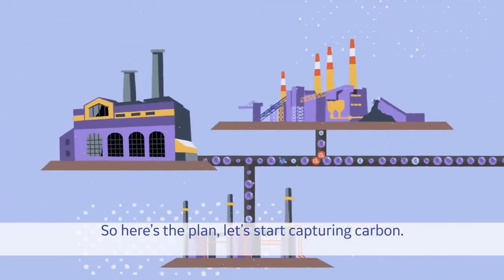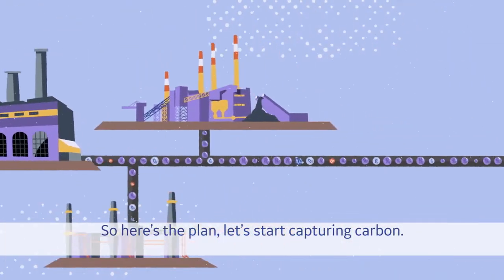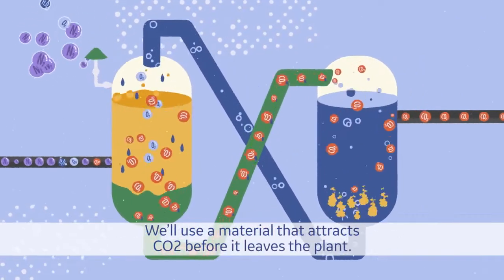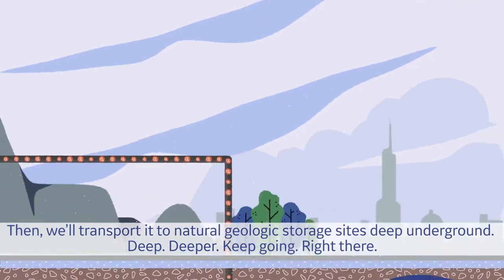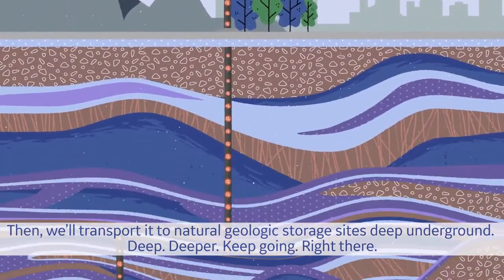So, here's the plan. Let's start capturing carbon. We'll use a material that attracts CO2 before it leaves the plant. Then we'll transport it to natural geologic storage sites deep underground.